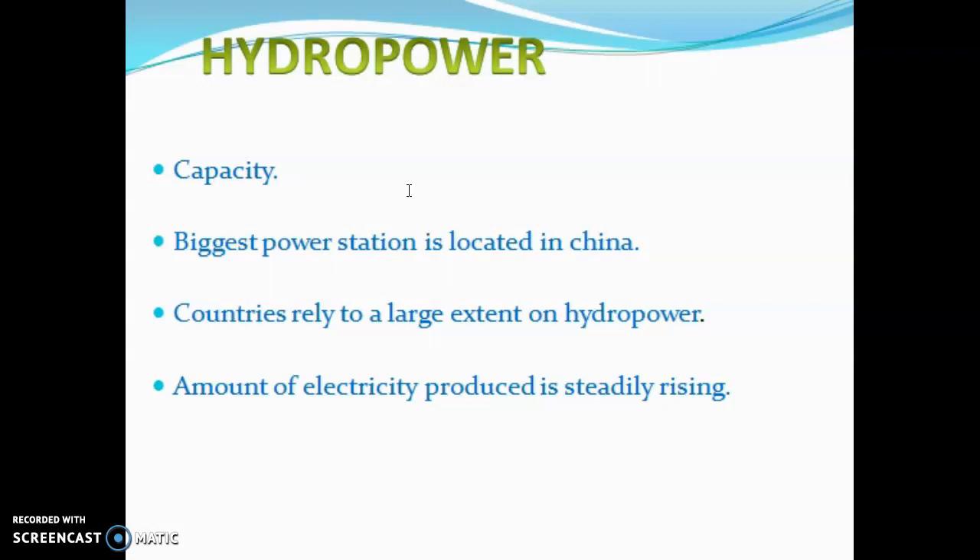The amount of electricity produced from hydropower has steadily increased. In 1973, electricity generation was 1,400 terawatt-hours. By 2007, this rose to 3,100 terawatt-hours, representing a significant share of global electricity generation.